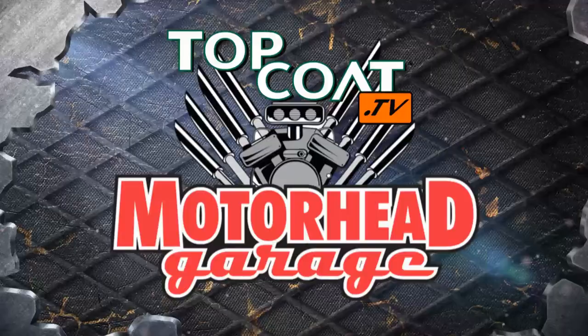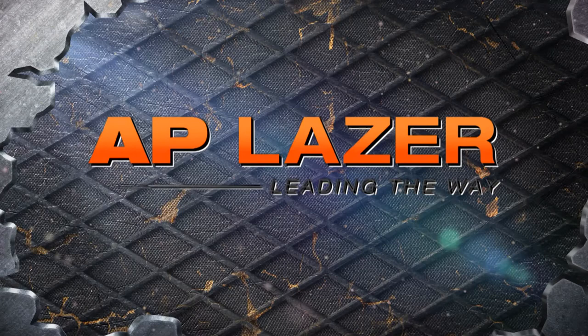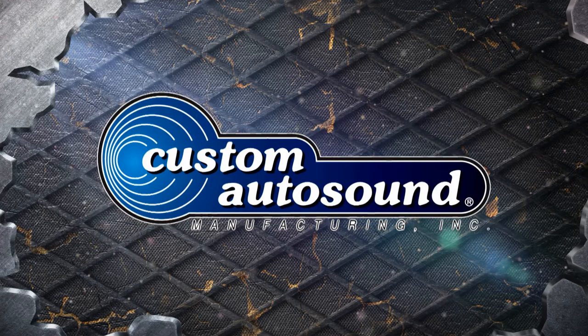Motorhead Garage presented by Top Coat is brought to you by AP Laser, leading the way; Borla, the world's most winning exhaust; Custom Auto Sound, the originator of classic car OEM fit radios since 1977; Clamp Tight, the clamp making tool; and by Top Coat — make life easier.